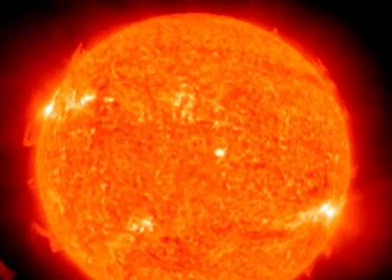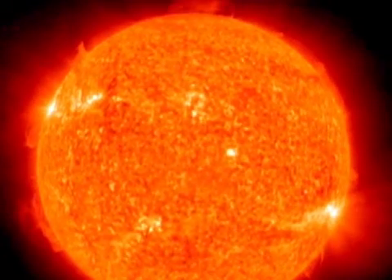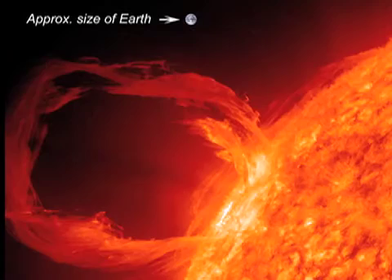How big is this thing? I've seen comparisons where you put the Earth and it can just fit inside the arch, right? Yes, absolutely. You could fit many Earths within the solar prominence.